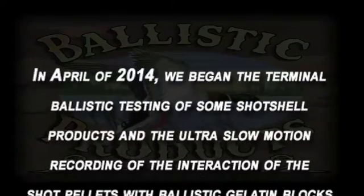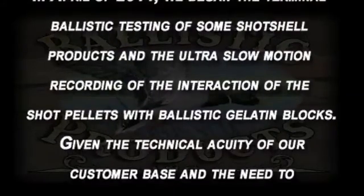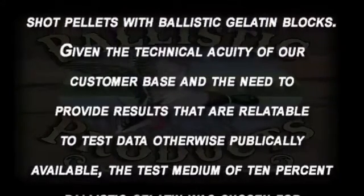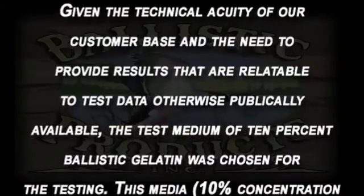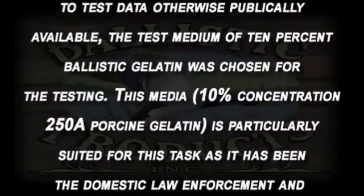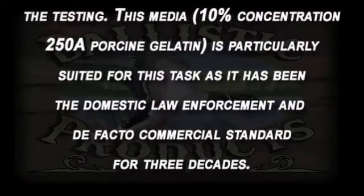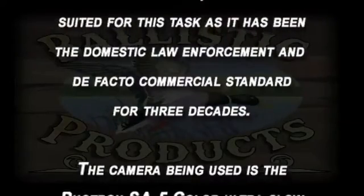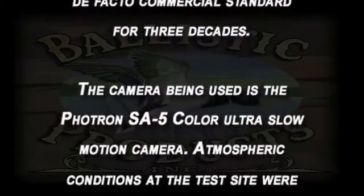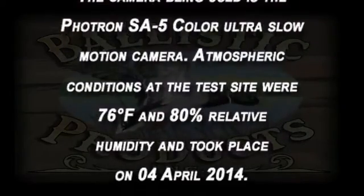In April of 2014, we began the terminal ballistic testing of some shot shell products and the ultra slow-motion recording of the interaction of shot pellets with ballistic gelatin blocks. Given the technical acuity of our customer base and the need to provide results relatable to publicly available test data, ten percent ballistic gelatin was chosen as the test medium. This media has been the domestic law enforcement and de facto commercial standard for three decades. The camera used is the Photron SA5 color ultra slow-motion camera. Atmospheric conditions at the test site were 76 degrees Fahrenheit and 80% relative humidity. Testing took place April 4, 2014.